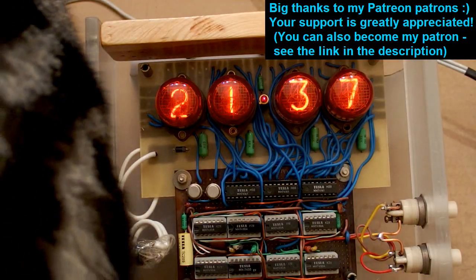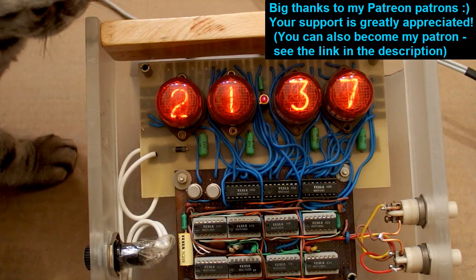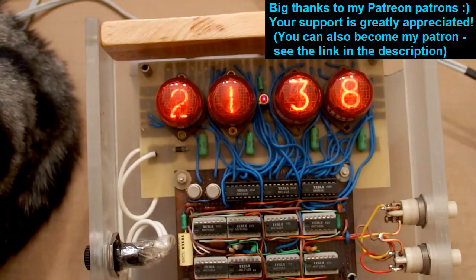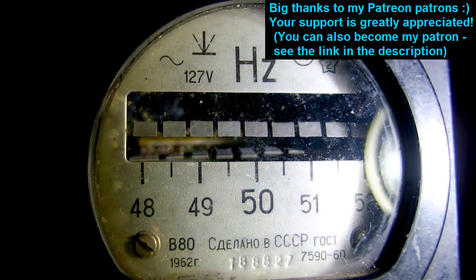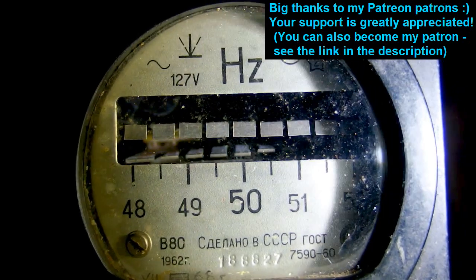This is Diagon Wilde — see you in my next videos. Thanks to all of my patrons on Patreon, I really appreciate your support. In another video I plan to take a closer look at this frequency meter — it's quite an amazing device.